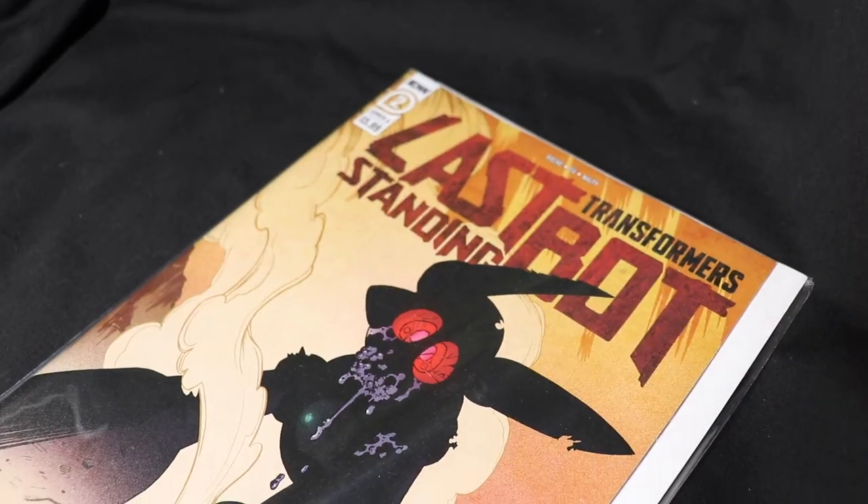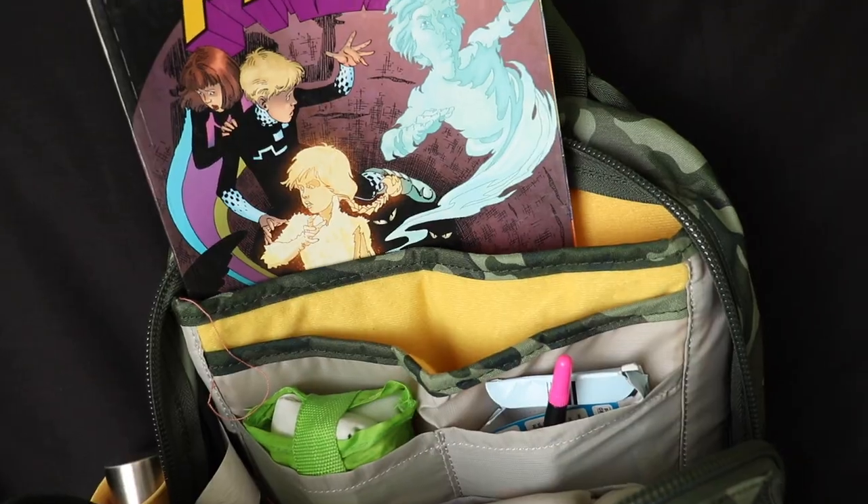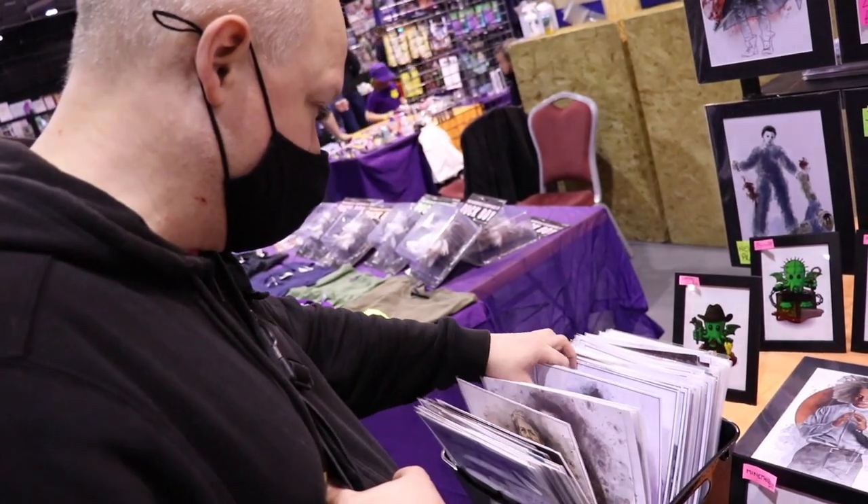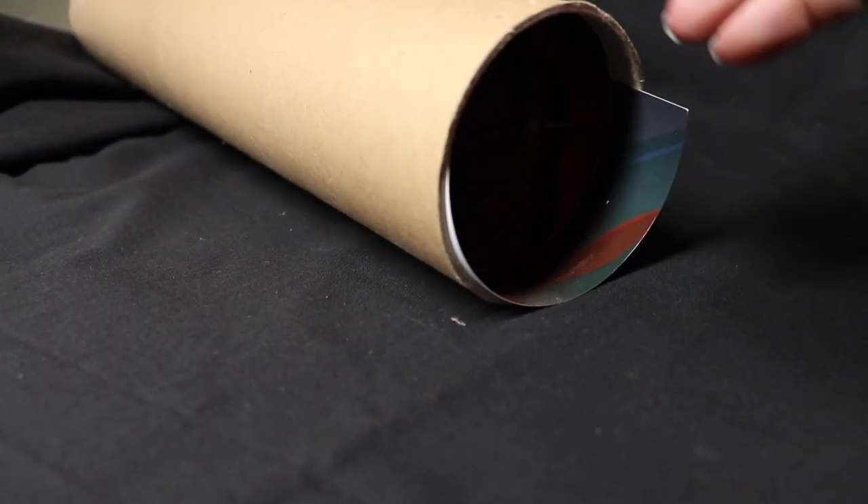A lot of backpacks have a compartment for tablets or laptops. I don't carry either of those, but I do like to buy comics and graphic novels. It's always good to buy ones that are bagged and boarded, and I also carry a couple of bags and boards with me so I can protect any floppy comics I buy, then store them in the laptop compartment. Bags and boards are also useful for artwork. If you're really into art, it's worth bringing a poster cylinder to keep anything large and flat safe. Photos and autographs are very expensive, so some sort of casing or folder to keep them safe is very important.